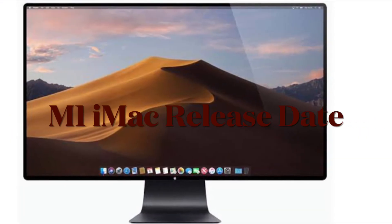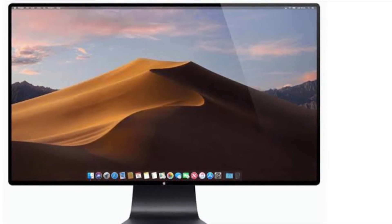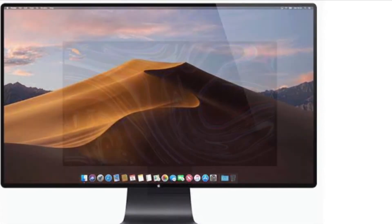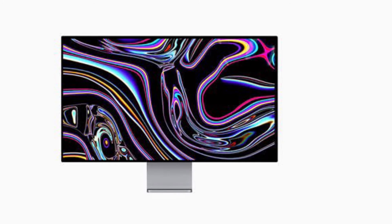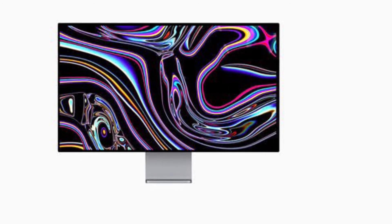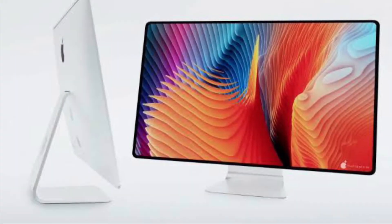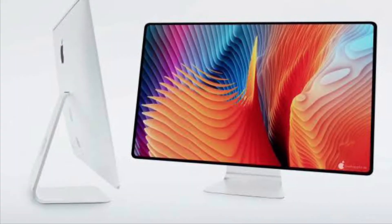Though the exact launch date of the M1 iMac is not yet clear, the rumor mill suggests it will launch in Spring 2021. Knowing that February 2021 is already done and March is just about to kick off, we are very close to seeing the new iMac. Apple may unveil it at a special event in March and launch it at WWDC 2021.